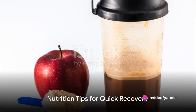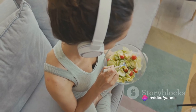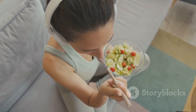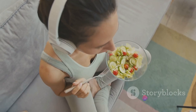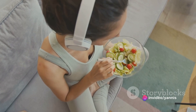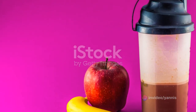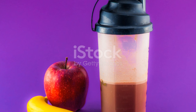Stay tuned for our next segment where we will delve into the best nutrition tips for quick recovery. You are what you eat, especially when it comes to recovery. Protein is the building block of muscle tissue. When you work out, you create tiny tears in your muscles. To repair and rebuild these muscles, your body needs protein. Aim to consume about 20 to 30 grams of protein after your workout. This can come from a variety of sources such as lean meats, eggs, or a protein shake.